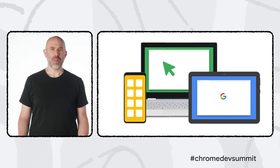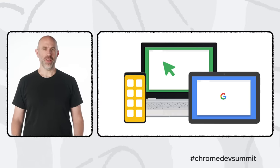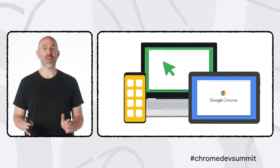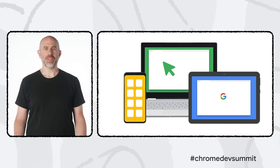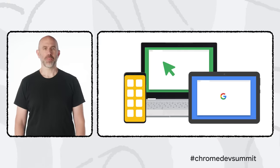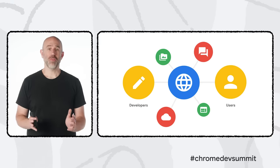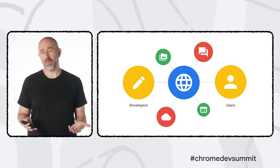In 2008, Chrome launched with a vision that the web could be more than just rich documents — that it could enable fast, safe, and powerful applications across devices, available instantly with just the click of a link. This vision has become more relevant than ever during the pandemic, as people around the world look increasingly to the web and their browser to get things done every day.